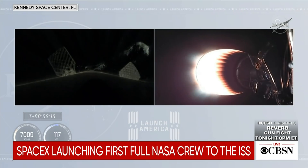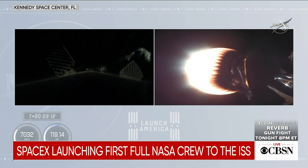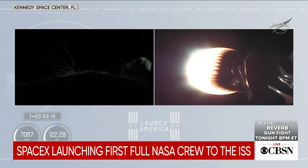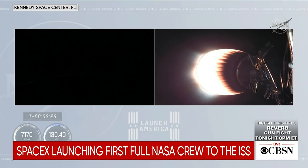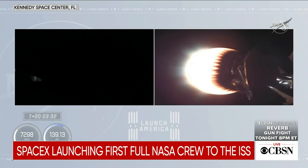On the right side of your screen you see stage 2 continuing to burn. Over on the left-hand side is stage 1 preparing for its return to Earth. It's a couple hours after sunset in Florida, but the grid fins have deployed on the first stage. The first stage is now unpowered, but with the velocity ahead it continues to coast up to an apogee before it begins to descend back into Earth's atmosphere.